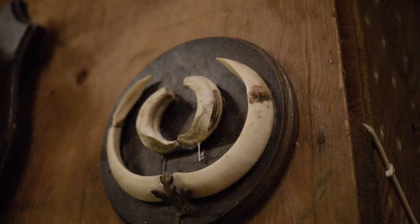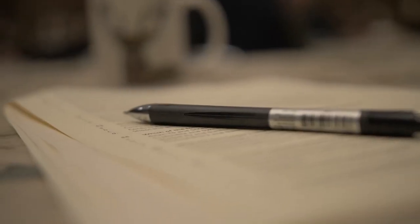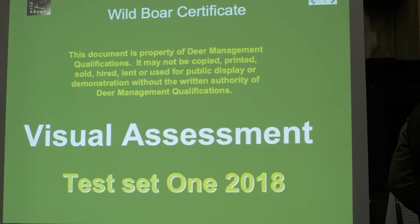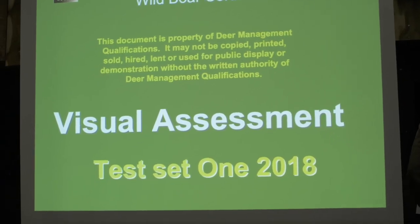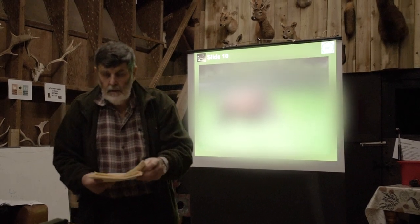Welcome to the first Wild Boar Assessment Centre run by the National Gamekeepers Organisation. I'll go through what we're going to do today. The assessment is basically in three main parts. The first part we'll do is a recognition.